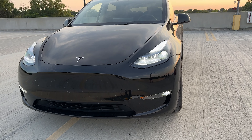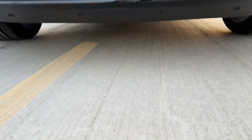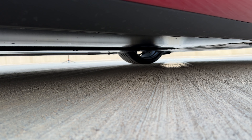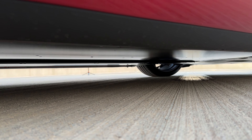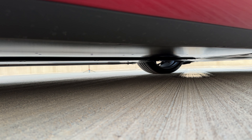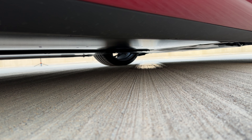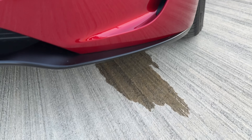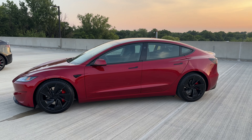My Tesla Model Y is on right now and there's no water leaking from it, but when we go to the Model 3, you can see it's leaking right here. I just noticed it hasn't been leaking and I'm not sure why. If anybody knows, let me know in the comments below — my Y is not leaking but this one is.